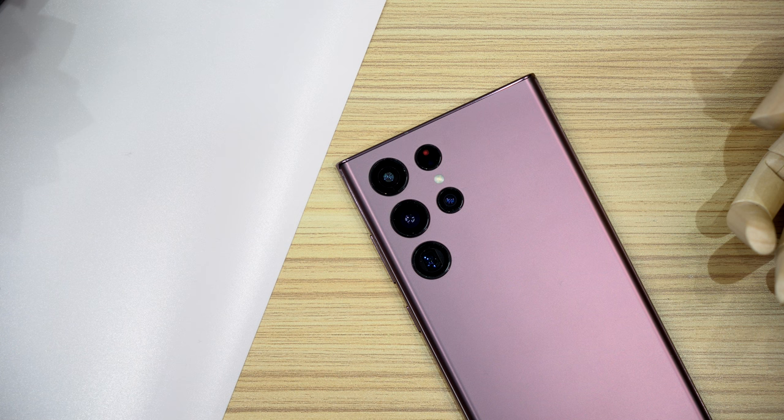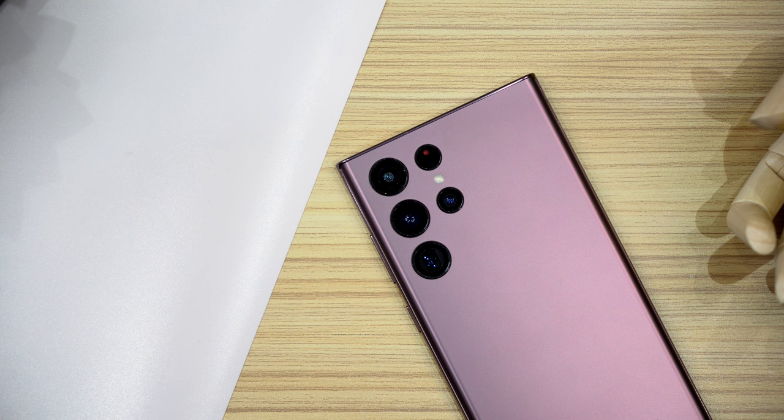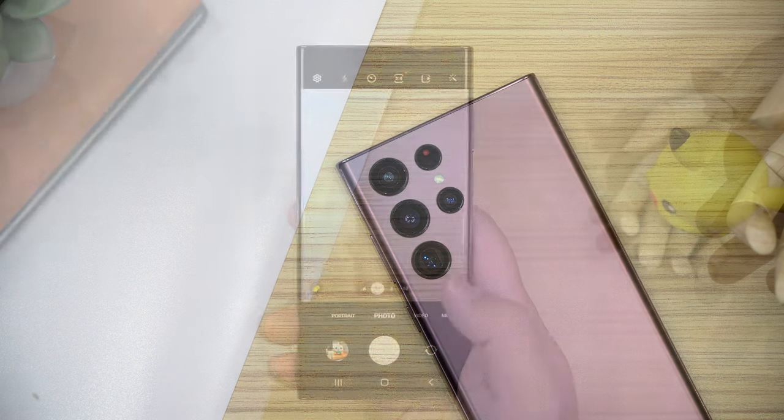On the Ultra we're getting a 108 megapixel wide-angle camera as the main, a 12 megapixel ultra-wide, and two telephoto cameras both at 10 megapixels — one with 10x optical zoom that can go up to 100x Space Zoom, and the other with 3x optical zoom. All of these cameras have OIS except for the ultra-wide.